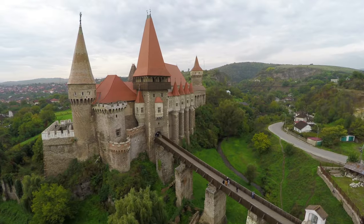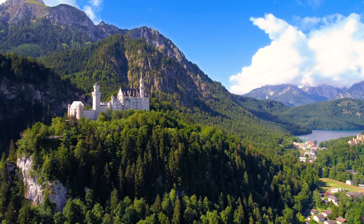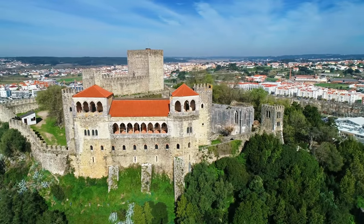Europe is home to the world's most stunning castles. From the medieval fortresses of the UK to the fairy tale kingdoms of Germany, Europe's castles remain unmatched to the rest of the world.